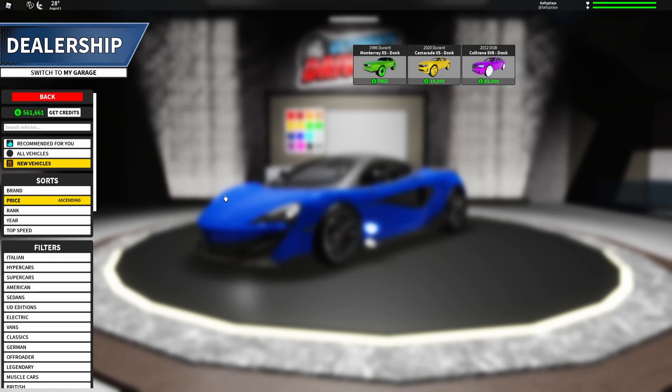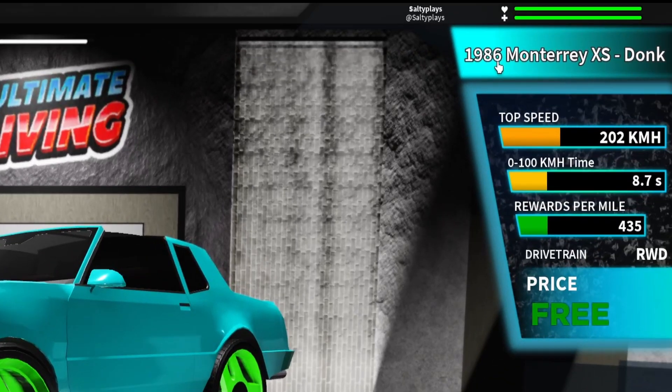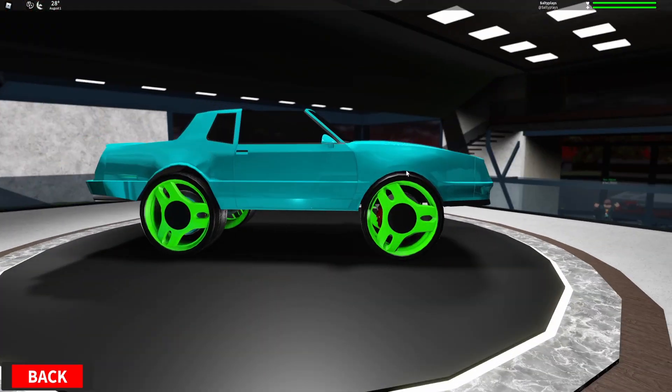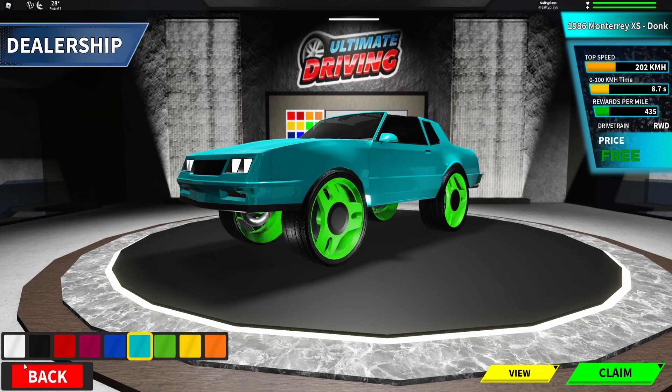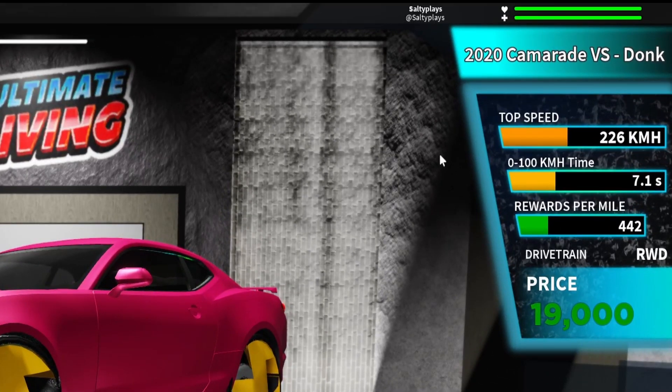For the new vehicles, you can filter by new vehicles. First, there's one free car — the 1986 Monterey XS Donk: 22 km/h top speed... 8.7 seconds zero to sixty, and rewarded for $435. It's rear wheel drive, it's free, and it has no roof — very special. Then we have the 2020 Chromat R60 VS Donk at 19k price, rear wheel drive, $442 per mile driven, 7.1 seconds zero to one hundred, and 226 km/h top speed.